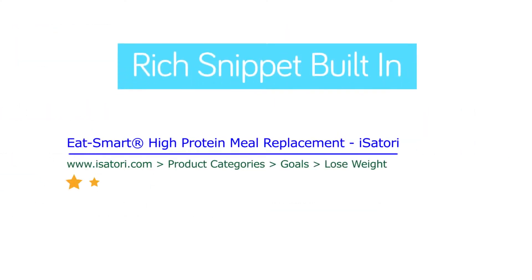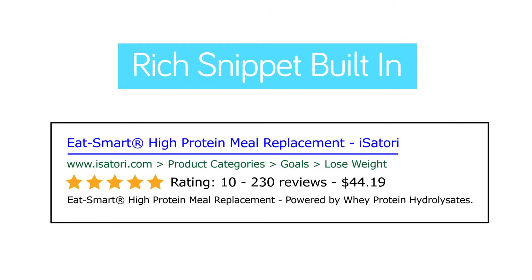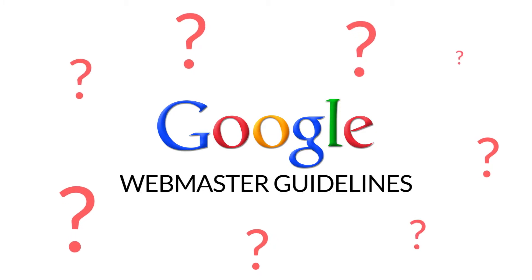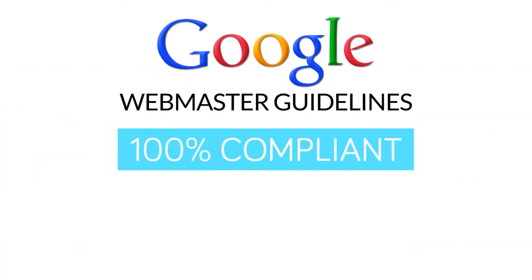Your rank is sure to increase because we insert rich snippets right into your website. And when it comes to the daunting and confusing Google Webmaster Guidelines, our platform is already 100% compliant.